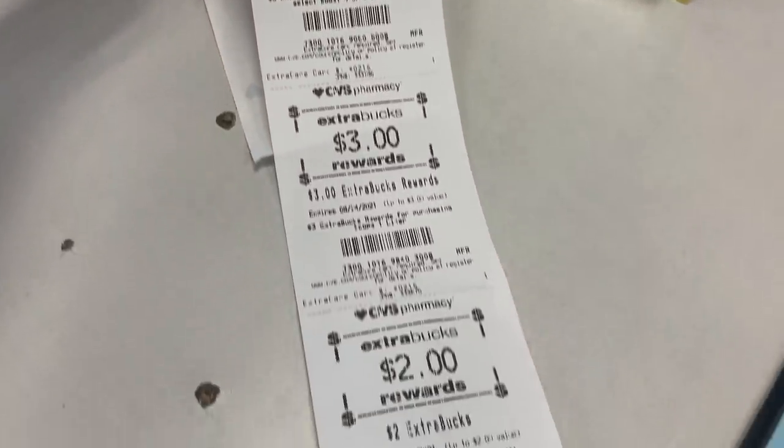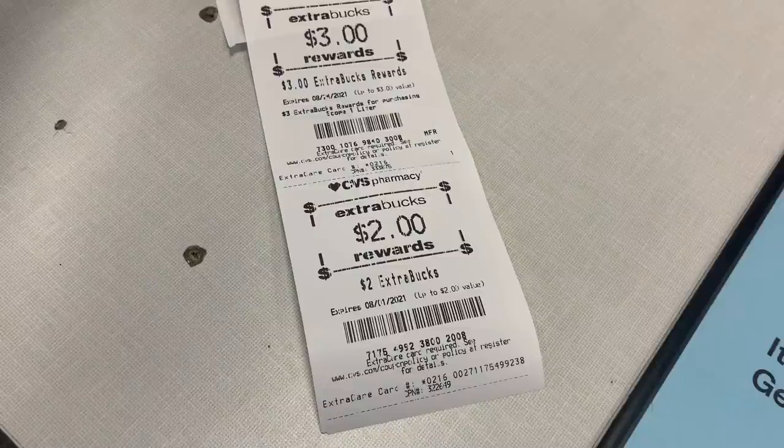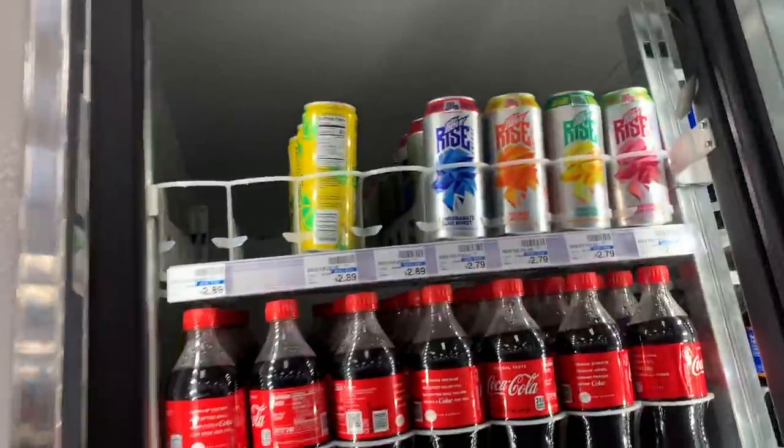I'll be getting back $8 in Extra Care Bucks — $5 for the Boost and $3 for the Scope. I also got a bonus $2 Extra Care Buck; sometimes when you start a new card CVS will give you extra bucks to get you shopping more.